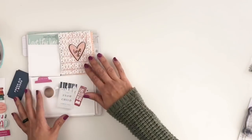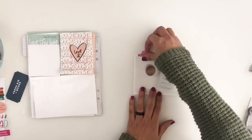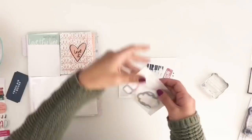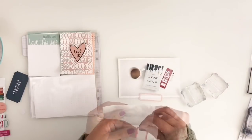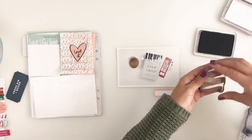Moving on to my four by six picture - I want to stamp something. I look for a label and end up using a really pretty pink one, and stamp out 'my weekend is all booked up' to add to my photo.